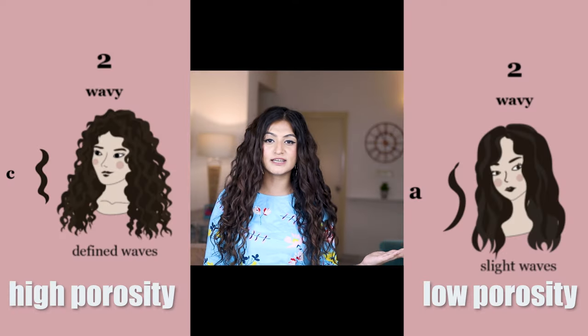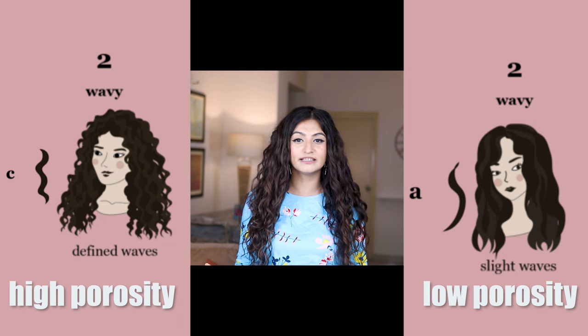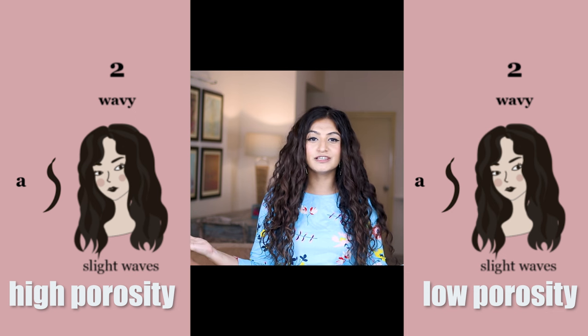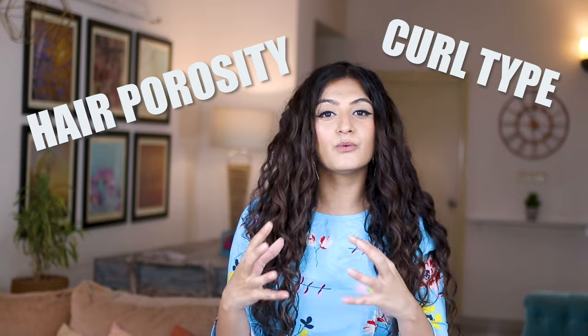Let's say you have wavy, type 2 hair. Even within that, 2a low porosity and 2c high porosity are so different that both cannot use the same leave-in conditioner and be equally happy with it. Even 2a low porosity versus 2a high porosity possibly cannot use the same product. So when picking a leave-in conditioner, your hair porosity and curl type both work in conjunction to determine exactly which product will work best for you.